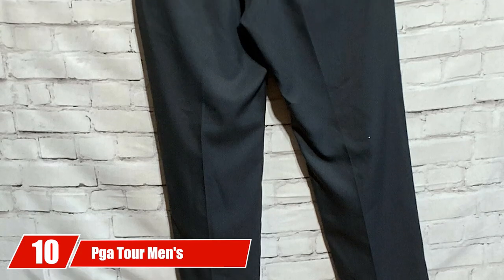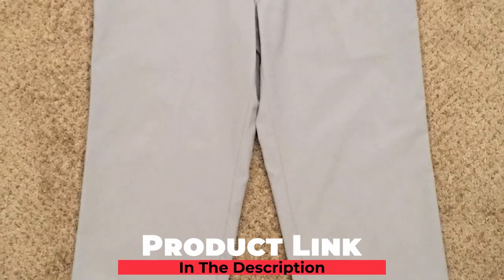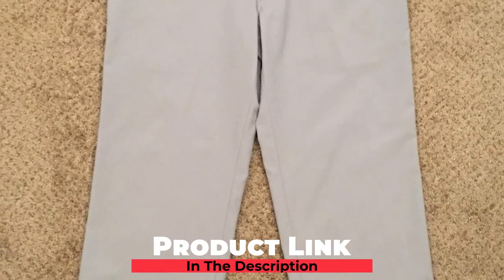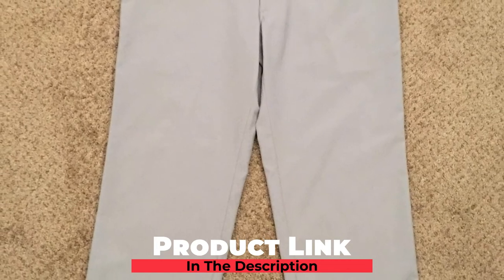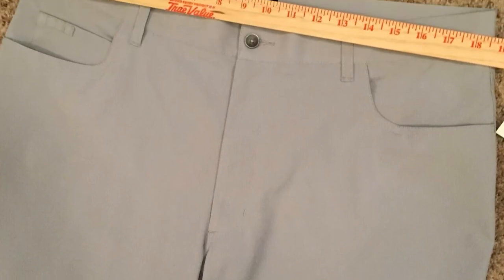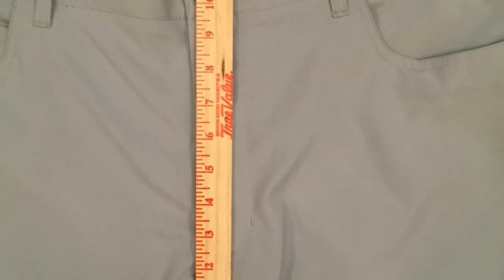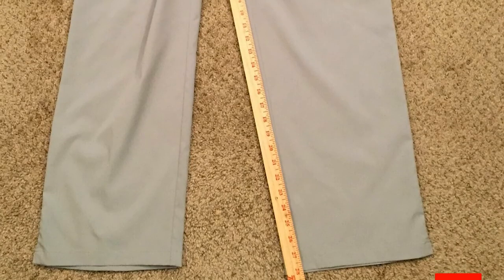Finally, the number 10 position is dominated by the PGA Tour Men's Flat Front Golf Pant. These beautifully tailored golf pants are made of 100% polyester fabric, engineered to stretch with a gripper waistband for a complete range of motion and advanced breathability to keep you cool, dry, and comfortable. Built-in sun protection and moisture-wicking technology make sure you're covered on the fairway.